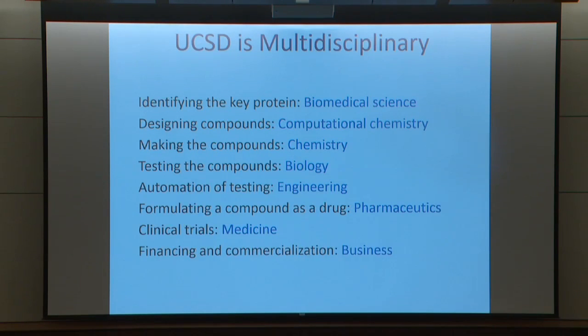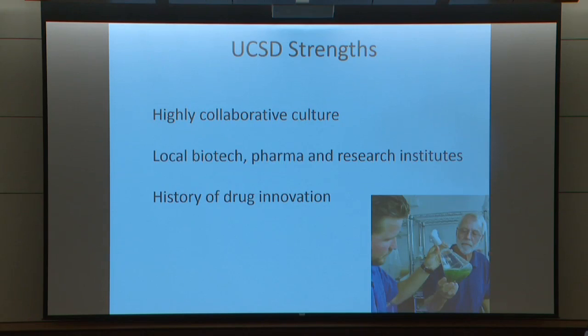In addition to having people working in biomedical sciences, chemistry, biology, engineering, pharmaceutics, medicine, and business, we also have a great culture of collaboration. We're in the third largest cluster of biotechnology and pharmaceutical companies along with our research institutes, and we have a significant history of drug innovation. There are new drugs that have come out of this university, and others are in clinical trials now.